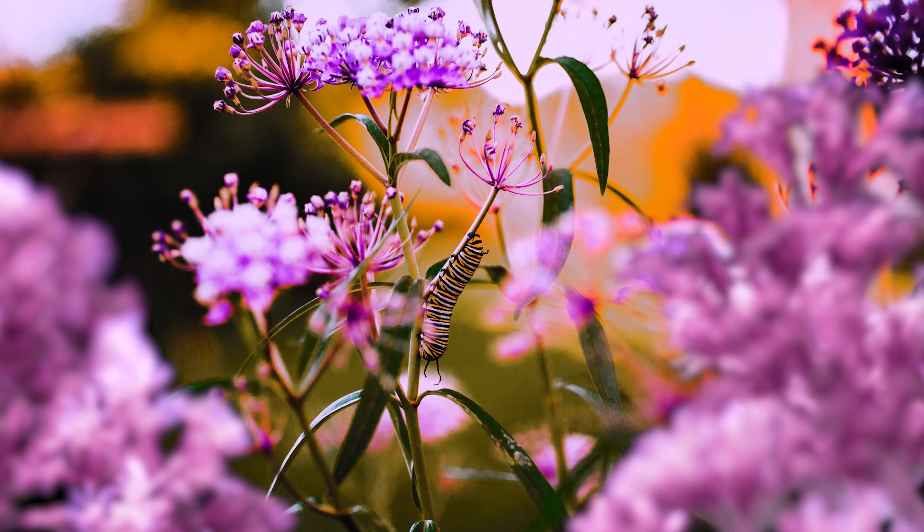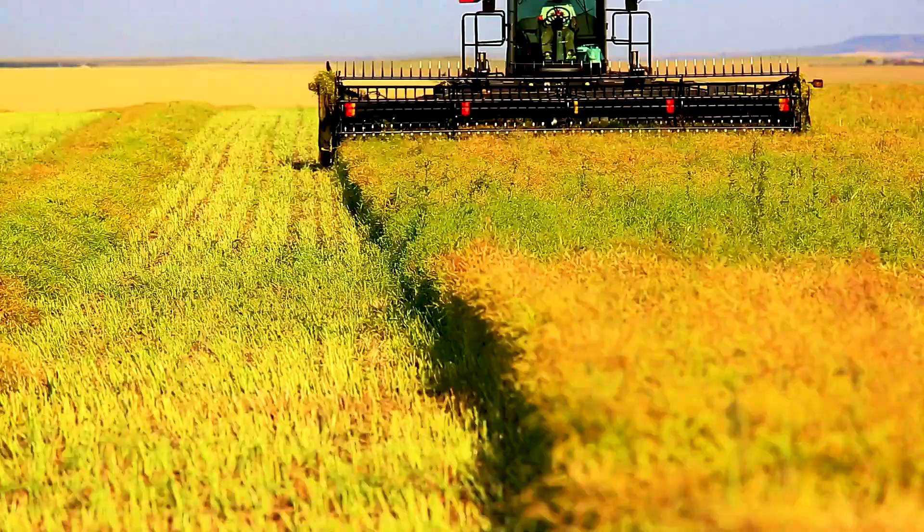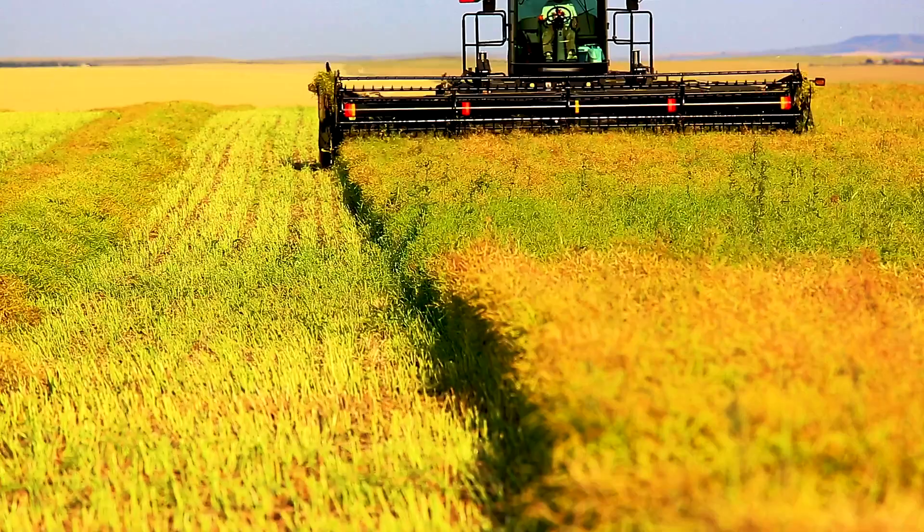Monarchs need a mix of wildflowers for food, especially milkweed, and shrubs and trees for rest and shelter. But much of this habitat has been lost.